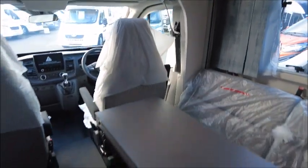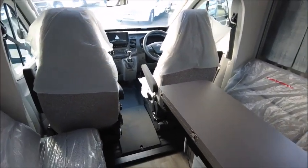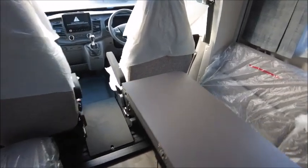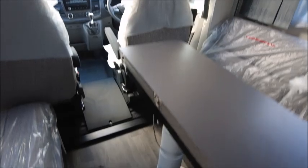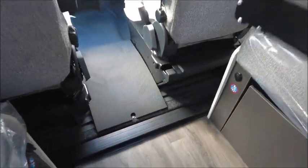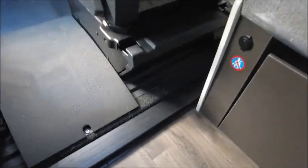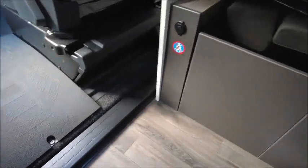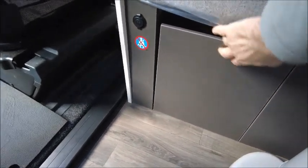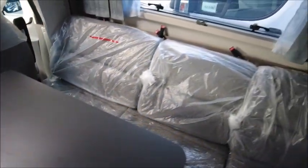Behind are additional seats, so there are several configurations here. There is the current one for enjoying as a lounge space. At night time the table can be brought down and this is made into a double bed, with this providing the support. For transit, if we lift the seat up, this can be rearranged to make car seats, and this part brought in to create space for your legs whilst you're driving.